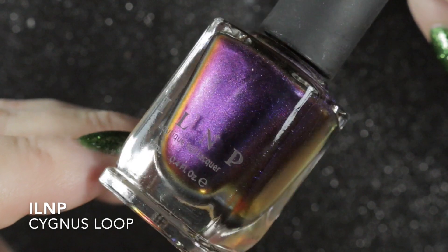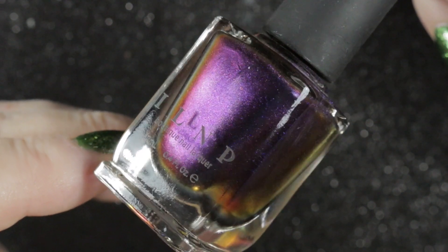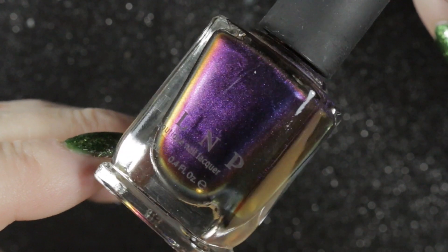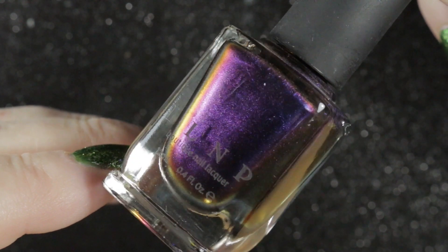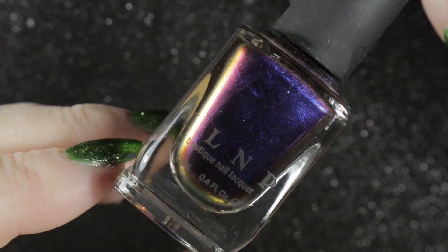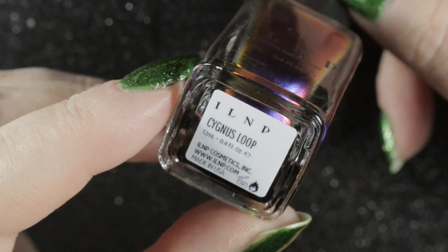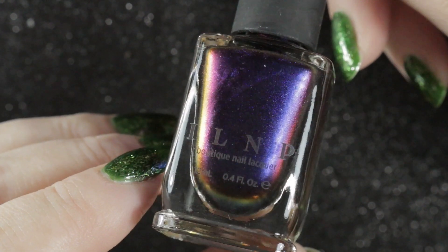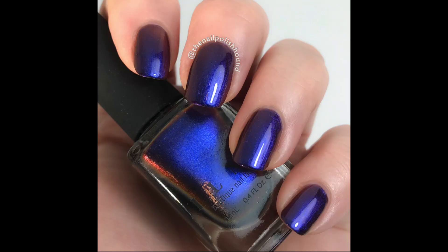Next we have my first ILNP polish — this is a boutique nail brand. It is the Classic Cygnus Loop, one of their ultra chrome polishes, and it shifts through bright purple to orange to yellow, and you can even get a little bit of green on the edge of the bottle. It is a truly beautiful polish. I bought this one around 2016, but I think it was originally released in 2013.